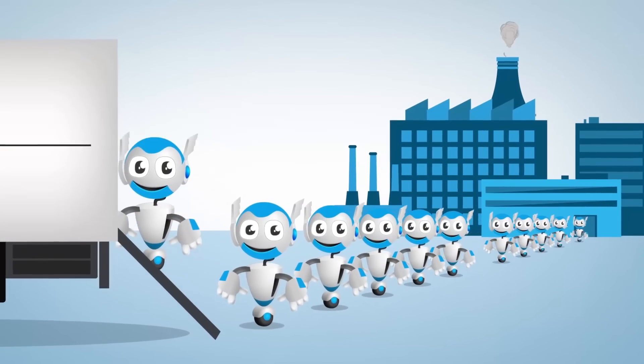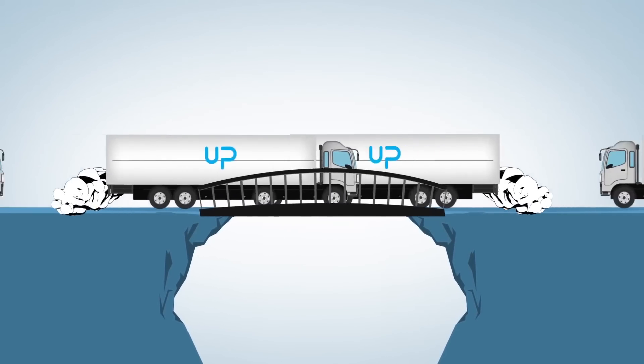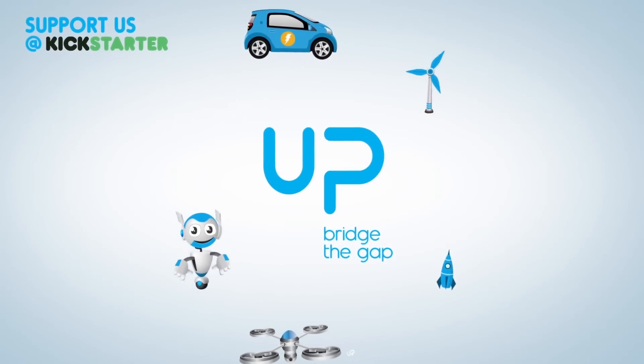With Up, you design it today, deliver it tomorrow. Get ready for your future business. Are you Up for Up? Hurry up! We count on your support on Kickstarter to start up! Thank you.